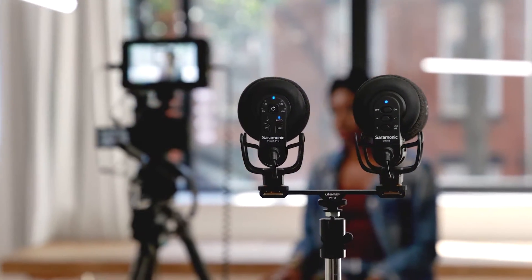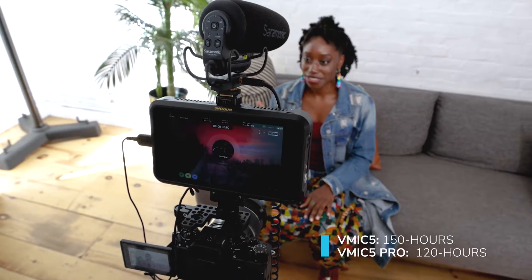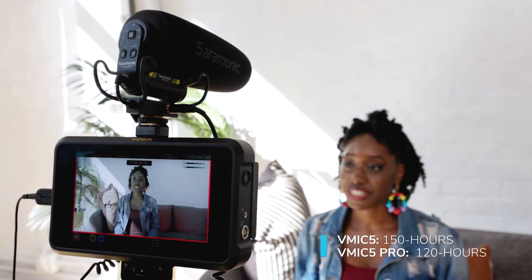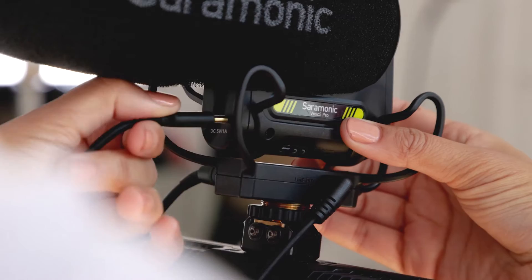The vMic 5 and vMic 5 Pro give you the same high-quality sound. Both mics feature a lithium-ion battery, giving you power for days of recording. And you can even power them externally via their USB-C charging port.